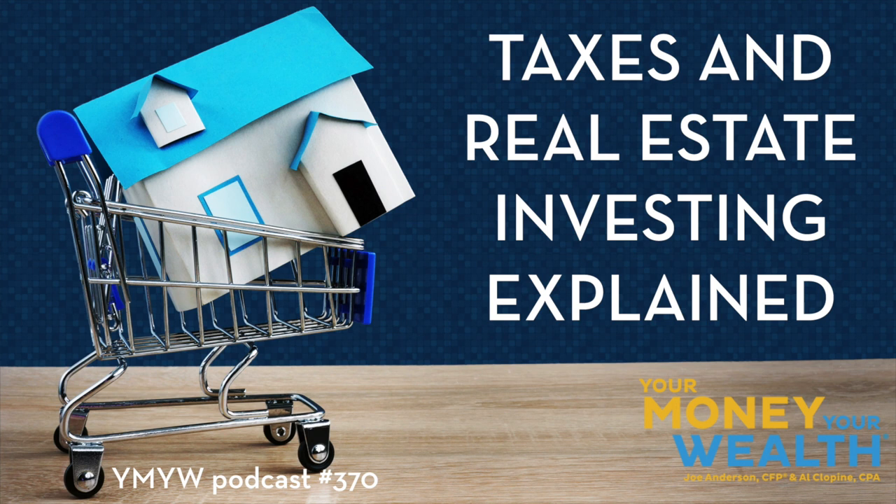Today on Your Money, Your Wealth podcast number 370: Taxes and Real Estate. Can multiple rental property losses be written off against other properties or income? What are the pros and cons of putting an investment property in an LLC? How do you get the best tax breaks on rental real estate? How does real estate depreciation work? What do you need to think about when turning your primary residence into a rental property? Is a home equity line of credit, HECM, or reverse mortgage a good idea? I'm producer Andy Last, and here are the hosts of Your Money, Your Wealth: Joe Anderson, CFP, and Big Al Clopine, CPA.